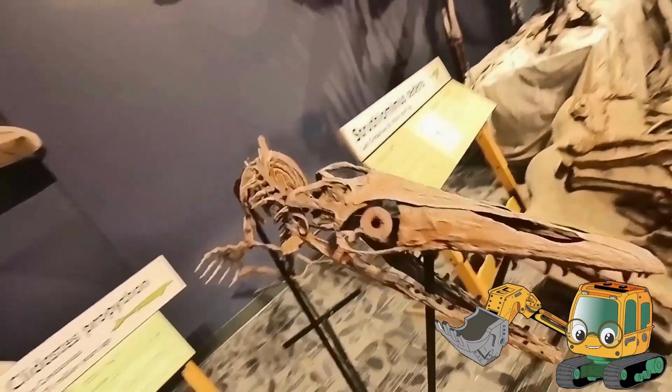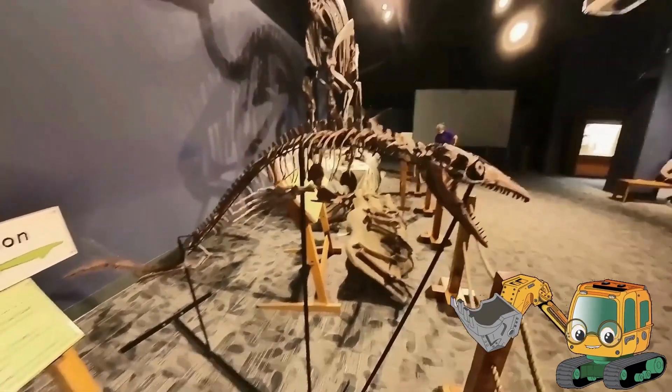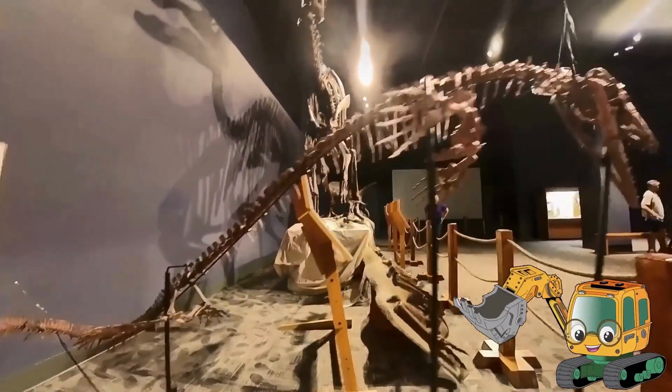This small dinosaur is a Gledastis, a sea reptile that would hunt small fish. Wow, look at all those sharp teeth!